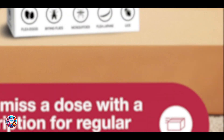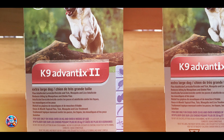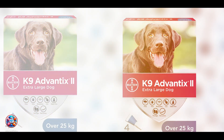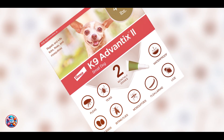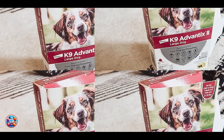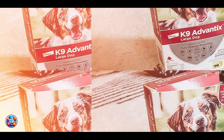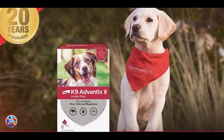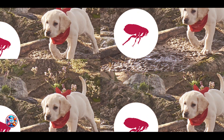This treatment is waterproof, ensuring continued protection even if your dog gets wet. Its easy-to-use applicator allows for a no-mess, quick application directly onto the dog's skin. The broad spectrum of Advantix 2 makes it suitable for dogs who are at risk of various parasites, including those living in tick-heavy areas or those who enjoy outdoor activities. It's safe for dogs over 7 weeks old and over 4 pounds, and regular use will keep your dog protected, providing peace of mind for pet owners.